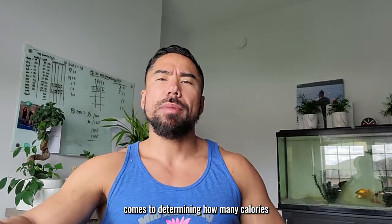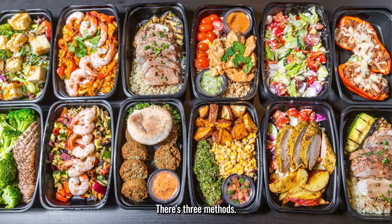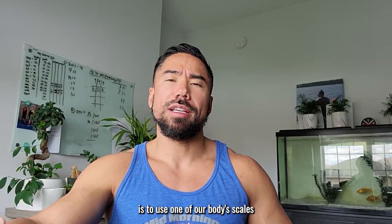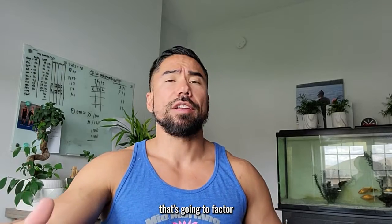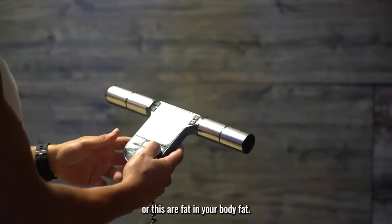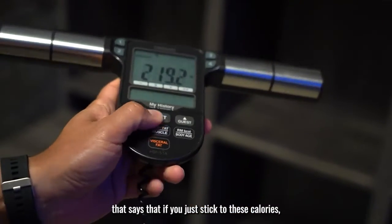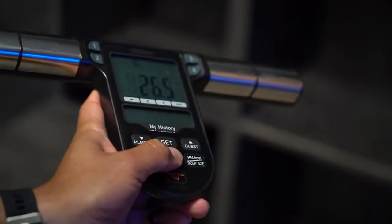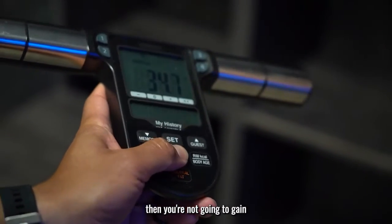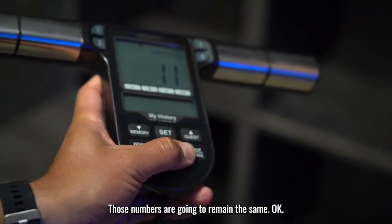When it comes to determining how many calories or how much food you can be consuming, there's three methods. The first and simple method is to use one of our in-body scales that's going to factor in your weight, your height, your age, your muscle mass, your visceral fat, and your body fat. Then it's going to give you a number that says if you just stick to these calories, you're not going to gain and you're not going to lose — those numbers are going to remain the same.